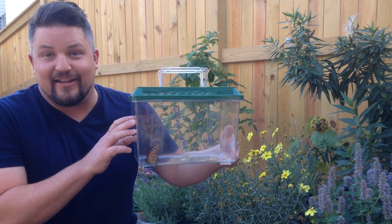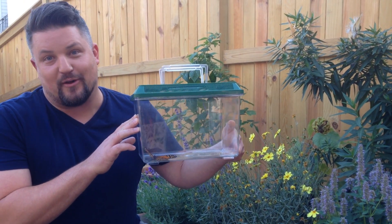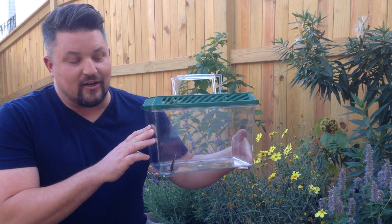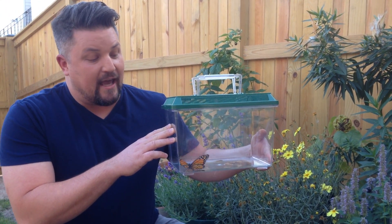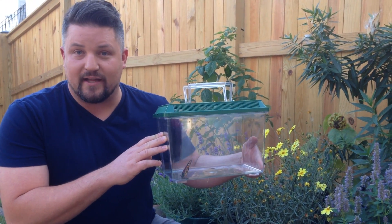Today is a really special day because for the last few weeks I've been raising a monarch butterfly caterpillar to keep it safe from predators and parasites, and he's finally emerged into an adult monarch butterfly. So what I'm going to do is take him out of his little terrarium where he spent the last few weeks munching away on milkweed leaves, and put him on some of my flowering plants here.